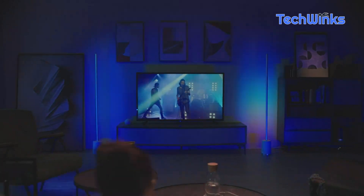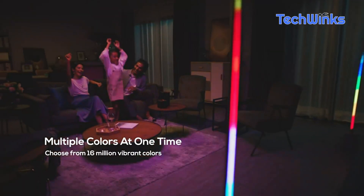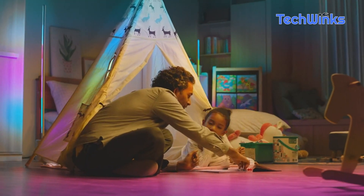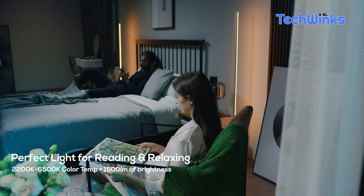Now, let's shed some light on the Govee floor lamp. Not only does it provide beautiful ambient lighting, but it's also completely customizable to fit your mood or occasion. With a touch of a button or a voice command, you can create the perfect ambience in any room. Check the description for the product link.